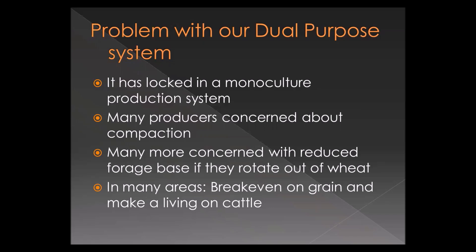We're looking at rotational options for growers heavily influenced by their forage production needs. Many are concerned about a reduced forage base if we rotate — if we go to a grain crop, what do we do for forage? A lot of these producers live in a world where they break even on grain and make a living on cattle, which is something commonly said in Oklahoma regarding dual-purpose wheat.